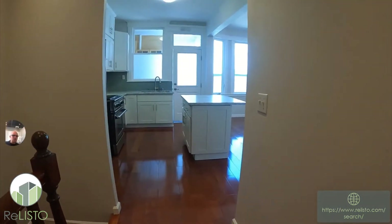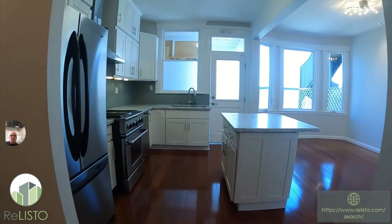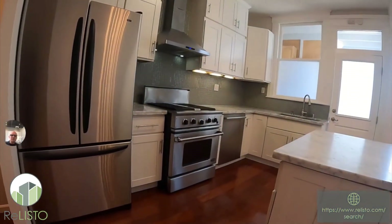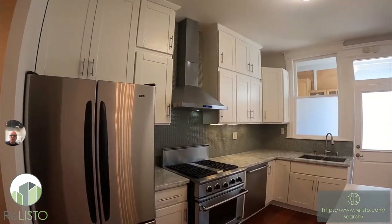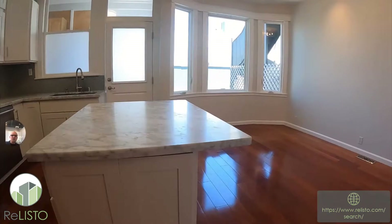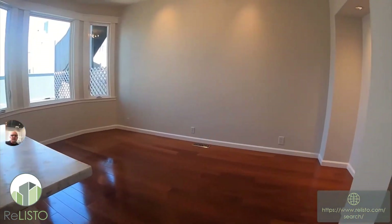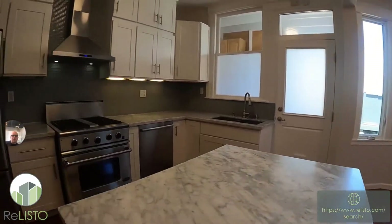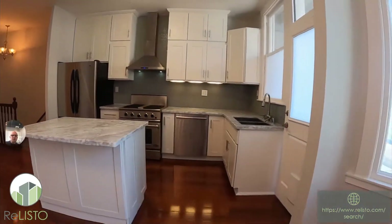Lots of cabinets — and did you see that jetted tub? There's also lots of cabinet space in each of the rooms and living areas, so you can have lots of storage options. Stainless steel, marble countertops, fantastic open-concept living, dining room, and kitchen area right here.